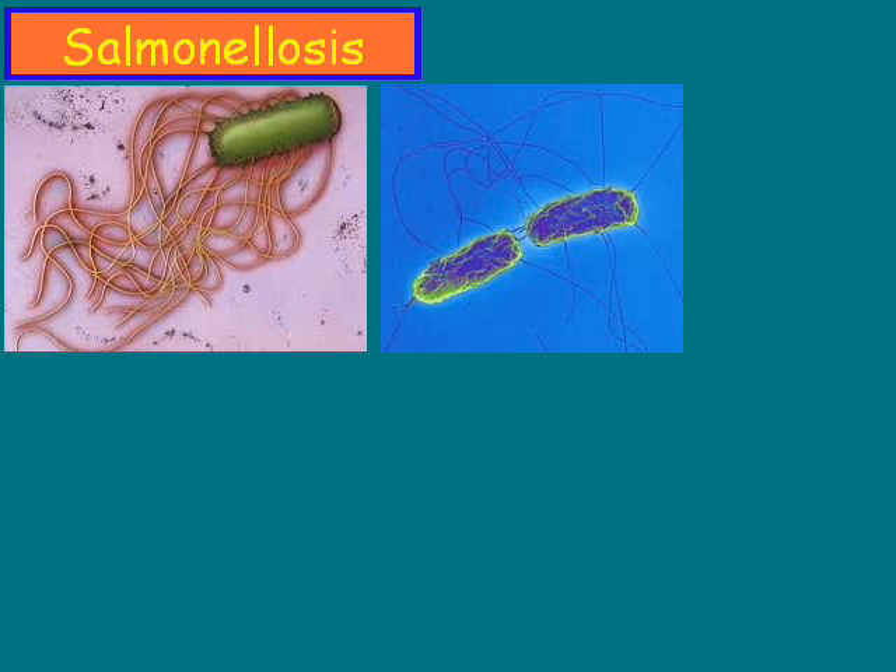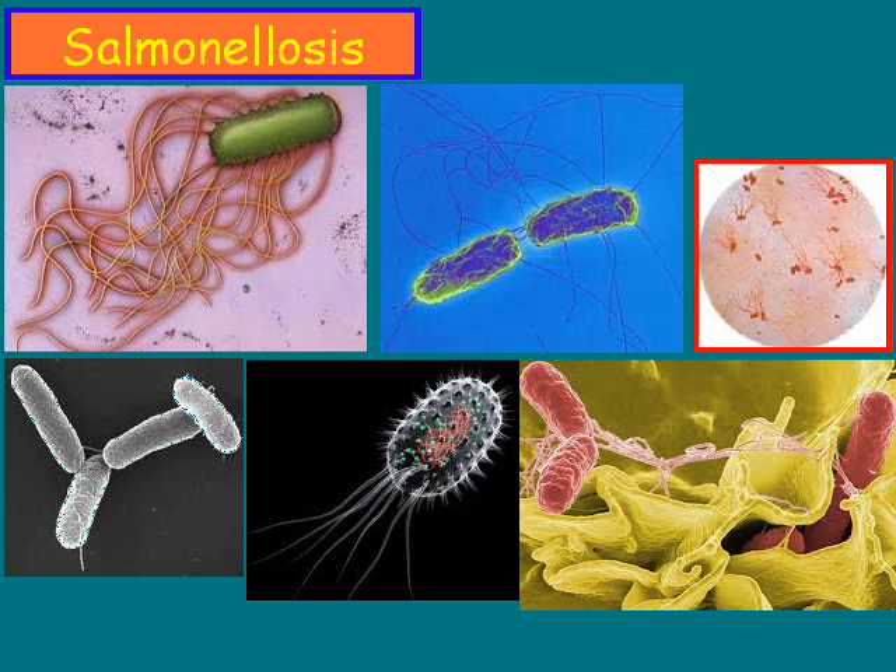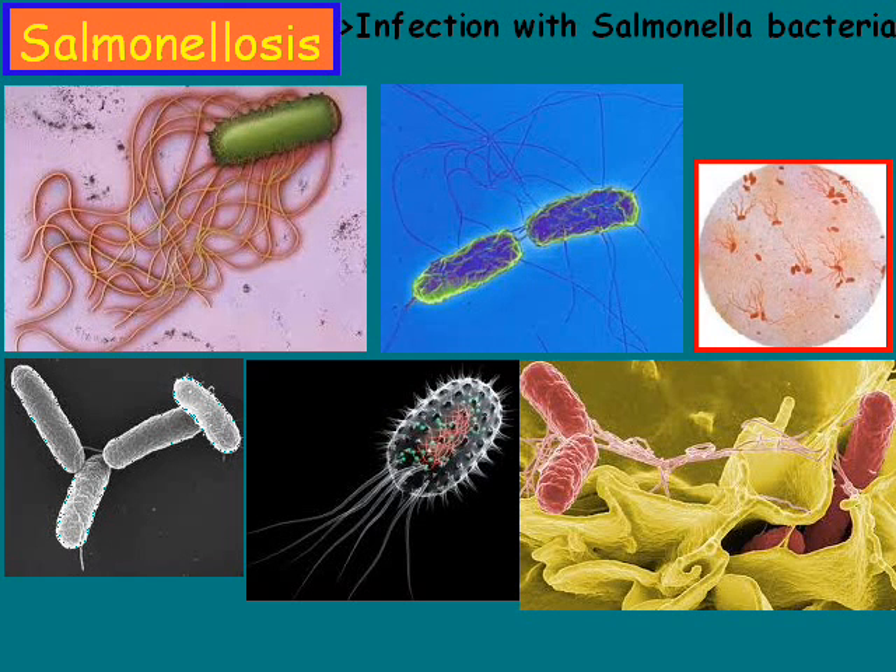What exactly is salmonellosis? Essentially, salmonellosis can be thought of as an infection with salmonella bacteria. The short answer is that it is essentially food poisoning, so think of it as food poisoning.